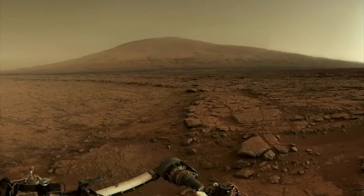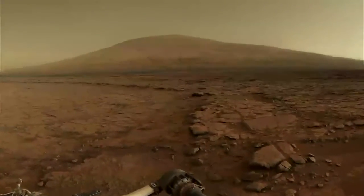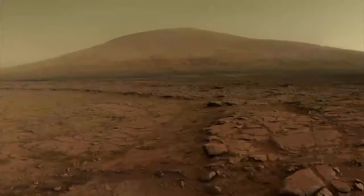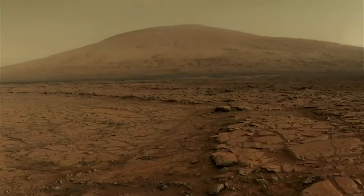We're now headed in the direction of our ultimate destination, Mount Sharp, five miles and several months away. Along the journey, the science team will continue to explore for evidence related to the habitability of ancient Mars. This has been your Curiosity Rover Report. Check back for more updates.